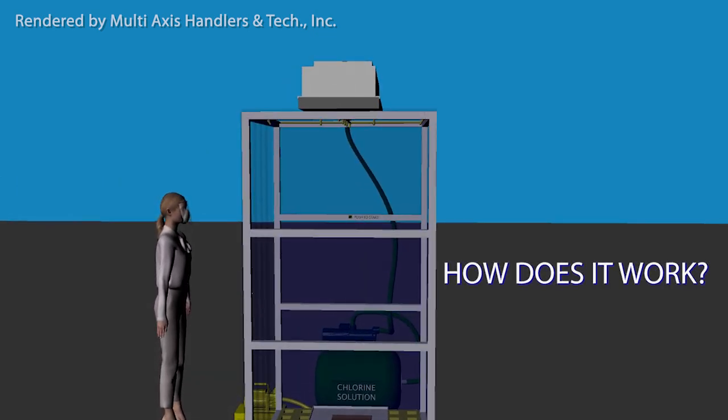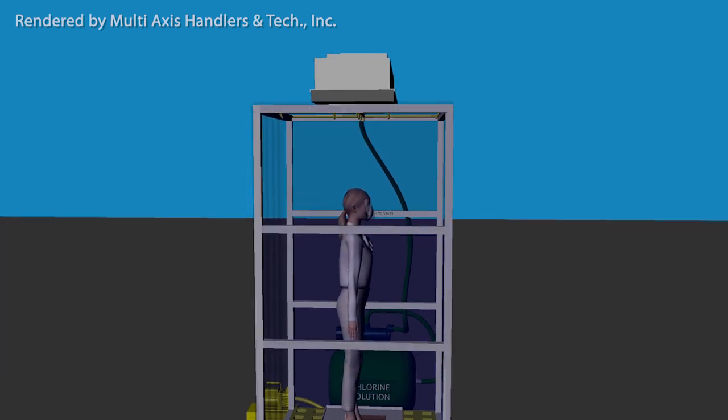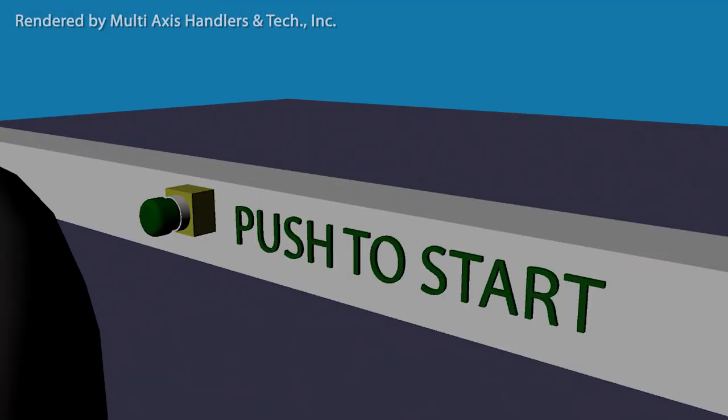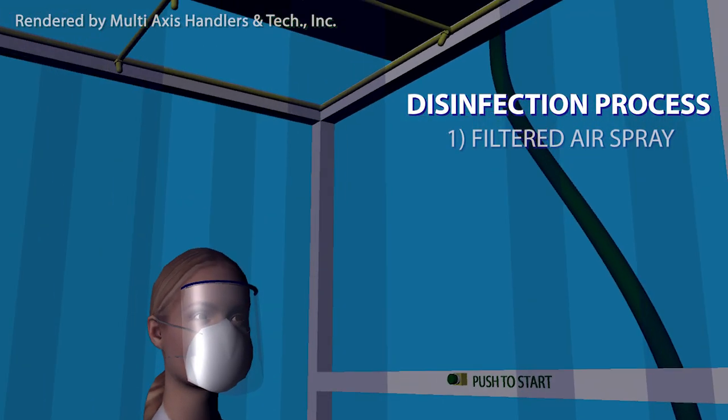How does it work? First, the person enters the misting booth. The user shall press the button to start the process. The elbow can be used to avoid direct contact. The activation trigger can be changed into automatic sensors.